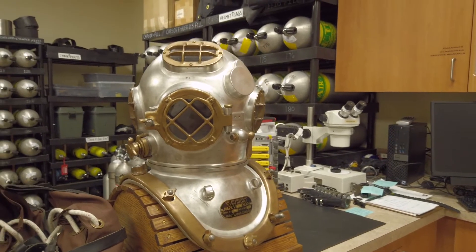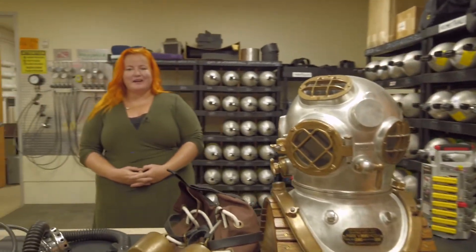Hi, my name is Laura White. I'm an instructional assistant professor here at Texas A&M Galveston and I am the chair of the diving control board. I'm here today to talk to you a little bit about our diving program.